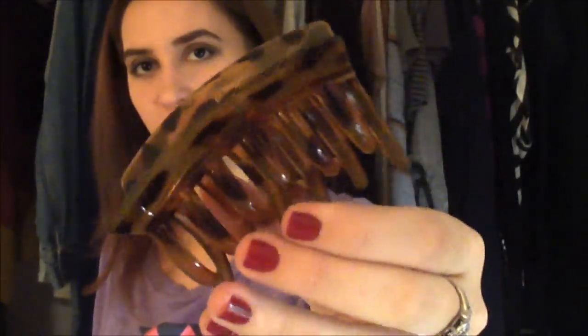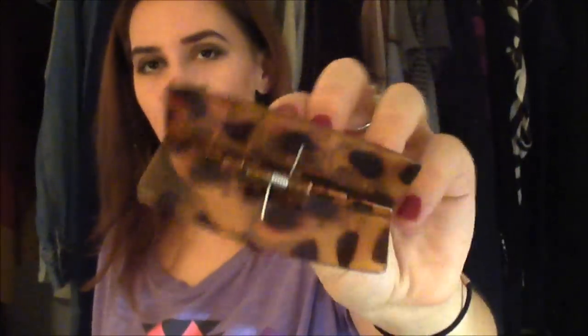I also got some hair clips. I actually got a two-pack but I've already taken one out. The Dollar Tree — nowhere has cute hair clips, but I thought these were pretty cute. They're like little leopard tortoiseshell ones and they're big enough to put my whole hair in, which is always good. I think that's it for retail things.